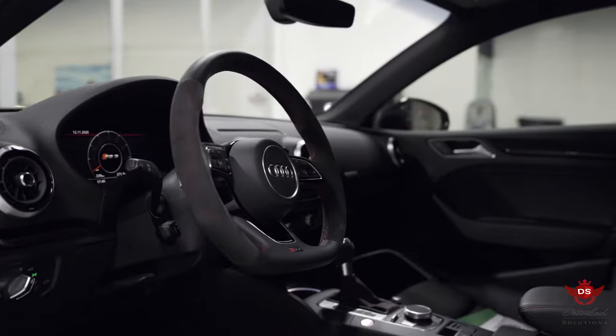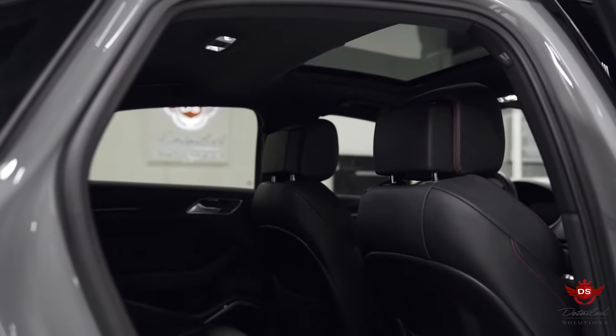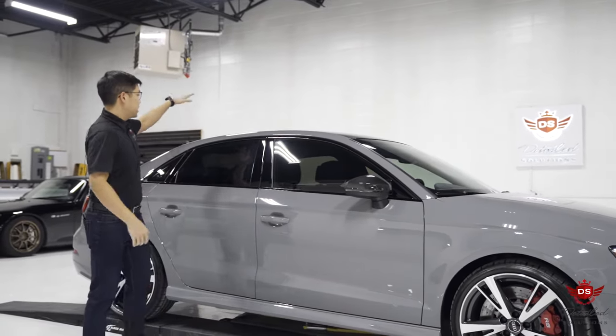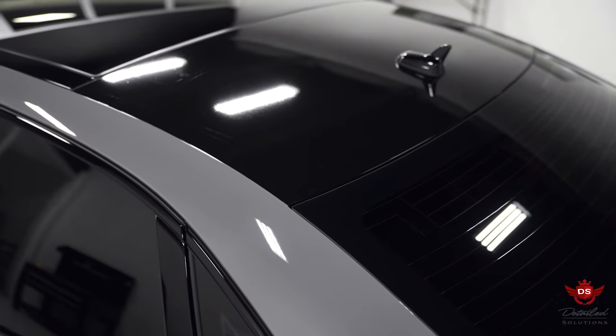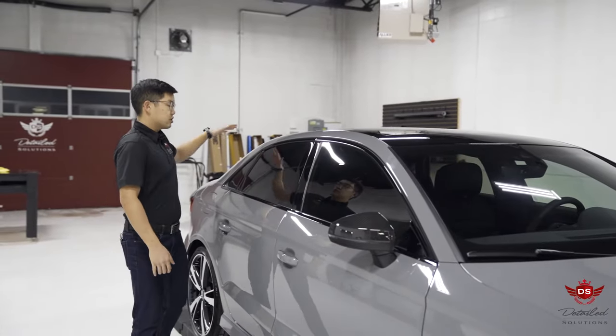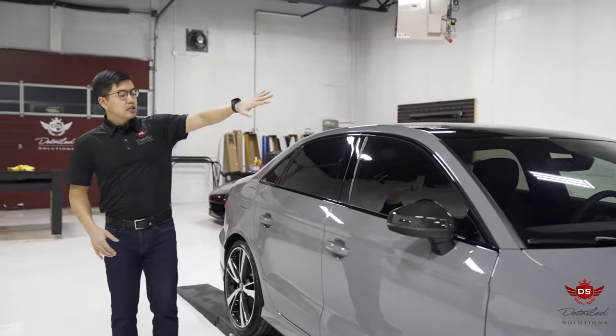Of course, we need to go into the interior — gave it an essential interior detailing package, followed up with nano solutions leather ceramic coating. We also applied some custom black vinyl to give it a complete black roof appearance on the vehicle, making it look nice in unison.